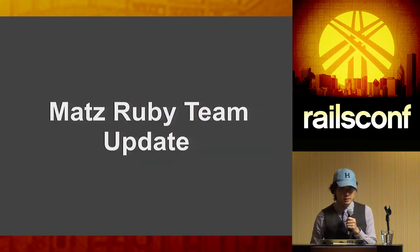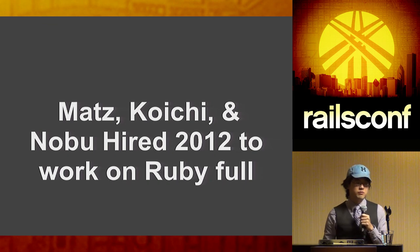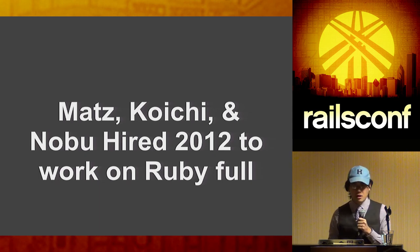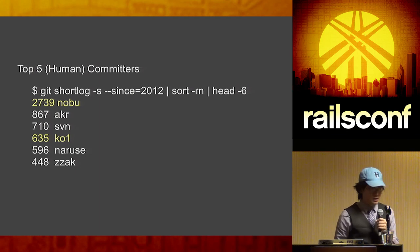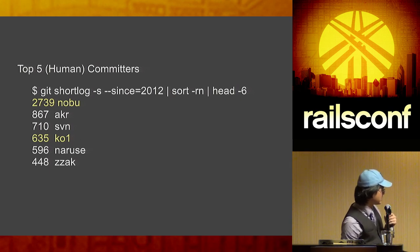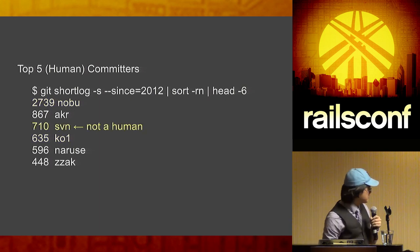Let's talk about Matz's Ruby team. Back in 2012, we hired three people from Ruby core: Matz himself, Koichi, and Nobu. A lot of people don't know who Koichi and Nobu are beyond Matz. Looking at a git log since 2012, Nobu has more commits than the second-place person by many commits, and Koichi is the third-highest committer. Note: there's no actual person with the handle 'svn' — it's a bot that fixes commit date formatting to JST.